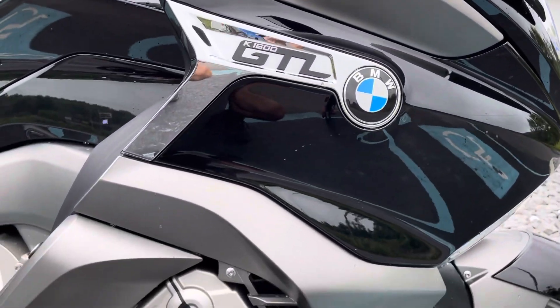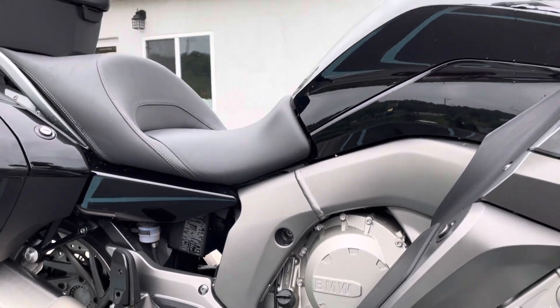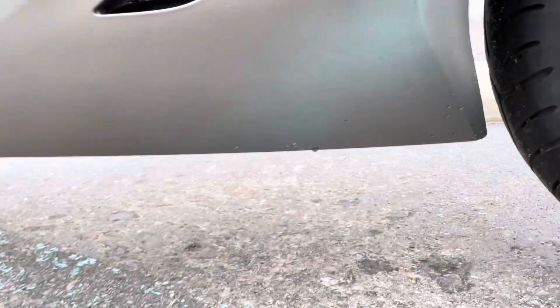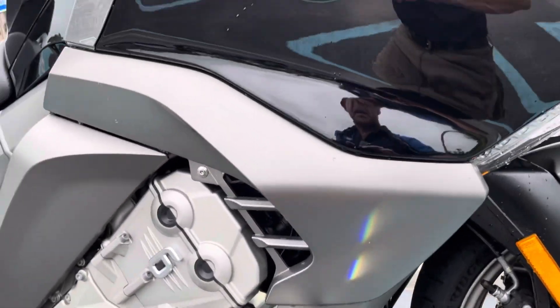Right hand fairing looks good. Down low on the bottom fairing, it's got a scratch right there and a similar scratch on the other side. And actually the header has a dent in it too, but the header is fine — we've checked it out. We stand behind this bike.